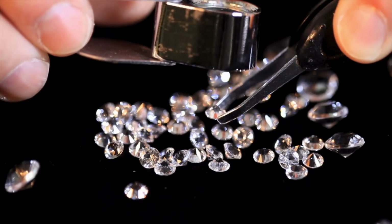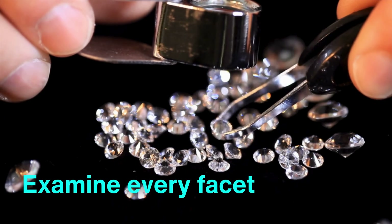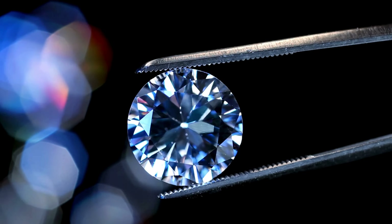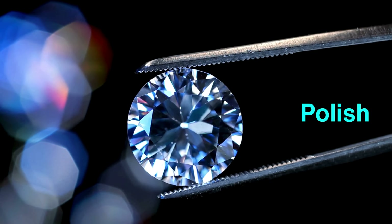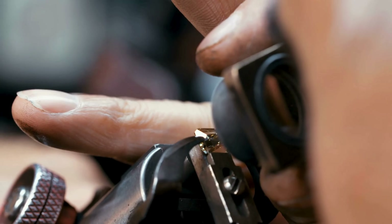After polishing, the diamond undergoes a final inspection, during which expert eyes examine every facet, angle, and surface under magnification. This final check ensures the diamond meets industry standards of symmetry, clarity, and polish, which significantly affect its value. The smallest flaw could detract from its overall beauty, making this inspection crucial.